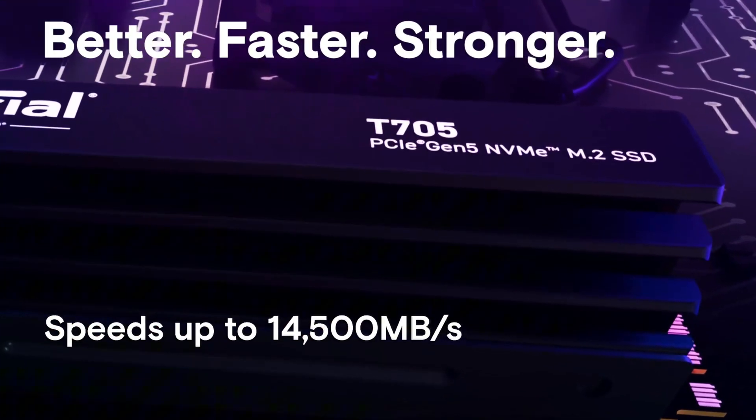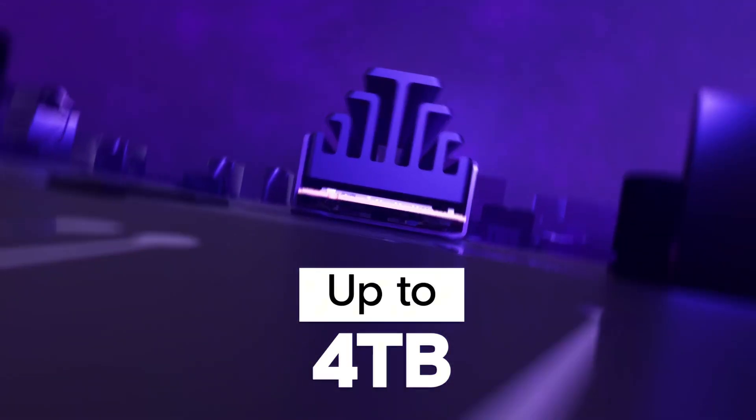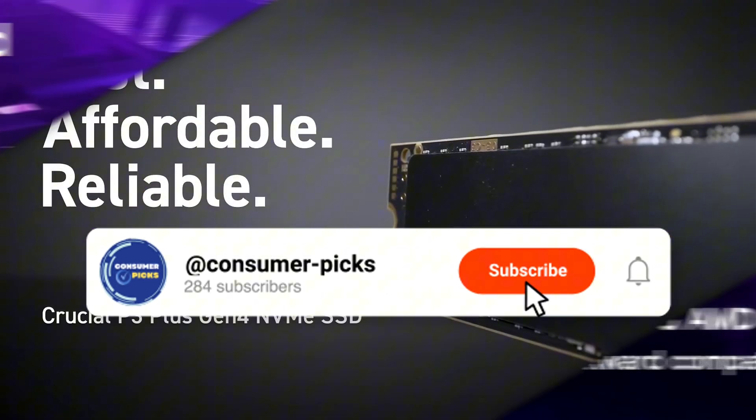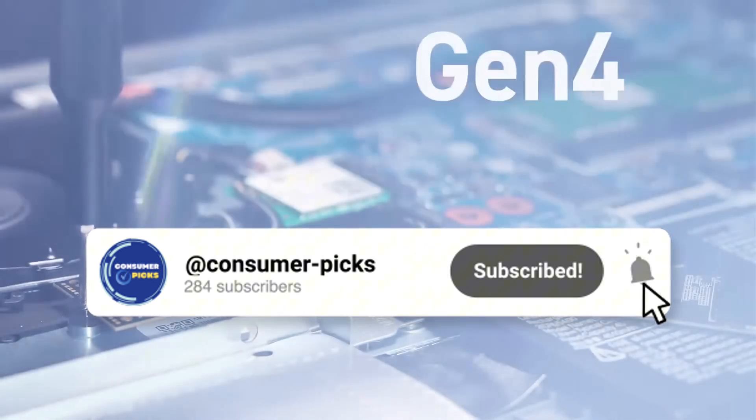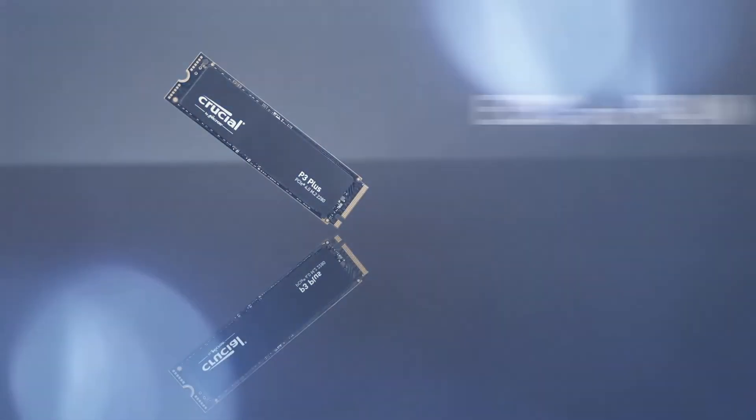And trust me, you don't want to miss number one. It's the fastest, most powerful SSD on the market right now. But before we jump in, make sure to subscribe to Consumer Picks for expert product rankings and reviews. And don't forget to check out the product links in the description below. All right, let's get started.